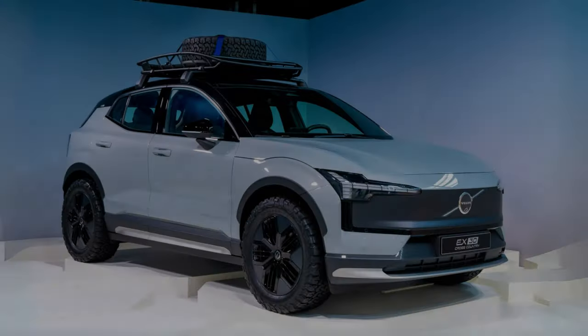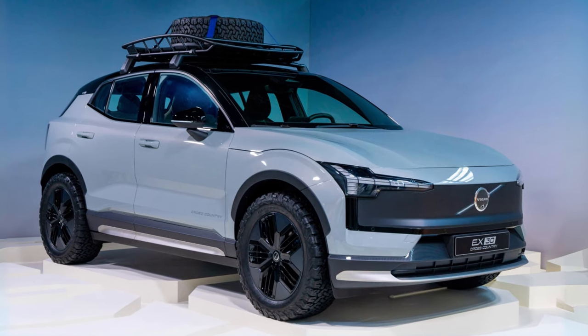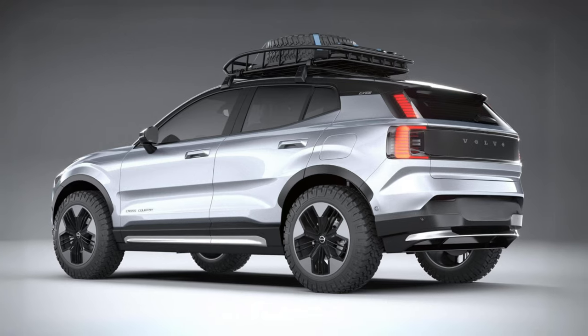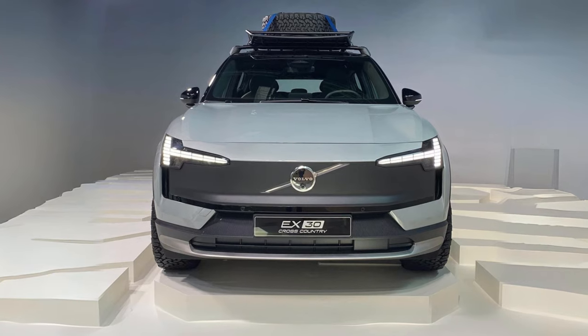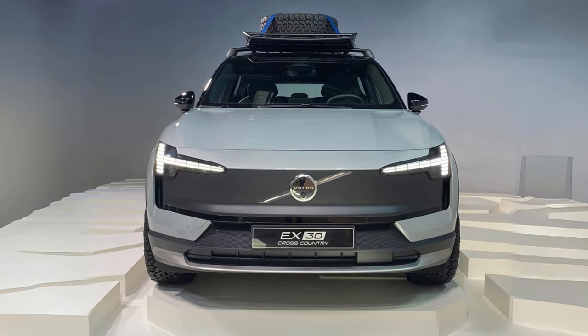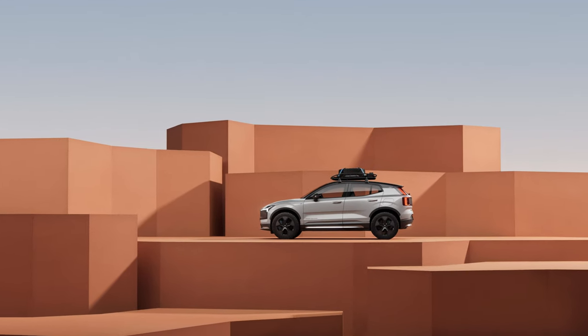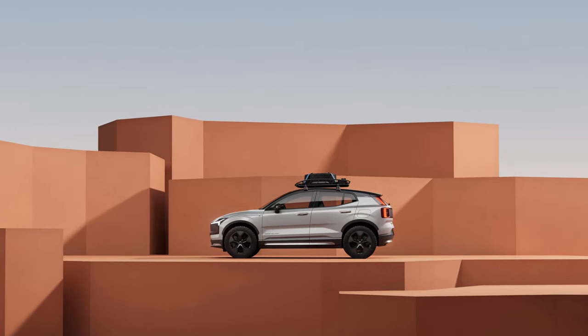It's worth mentioning that Volvo has announced an upcoming cross-country version of the EX30, set to be released later in 2024. However, this variant is not included in today's comparison. Stay tuned for a future video where we'll delve into the details of this cross-country version.